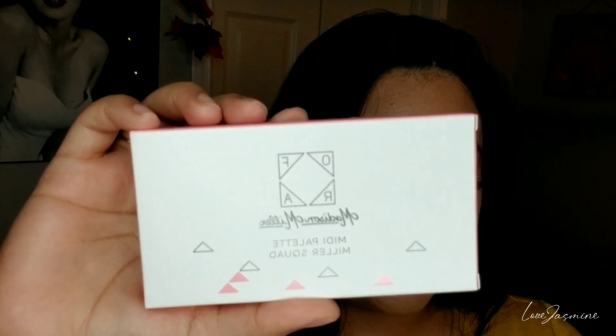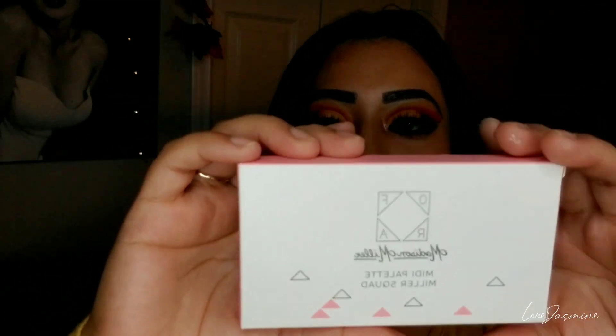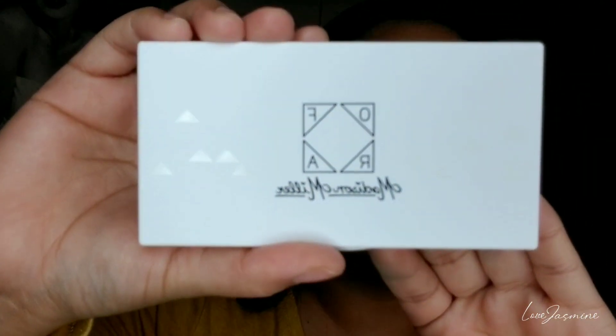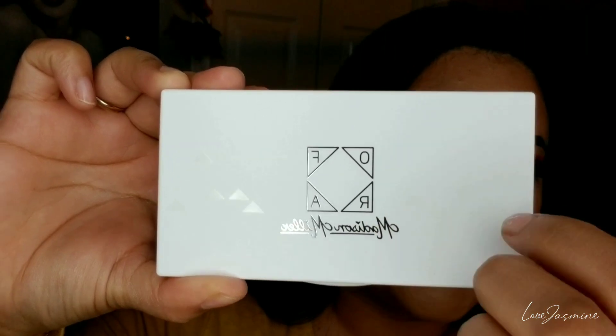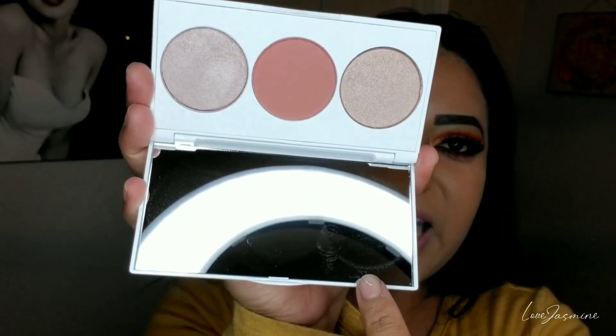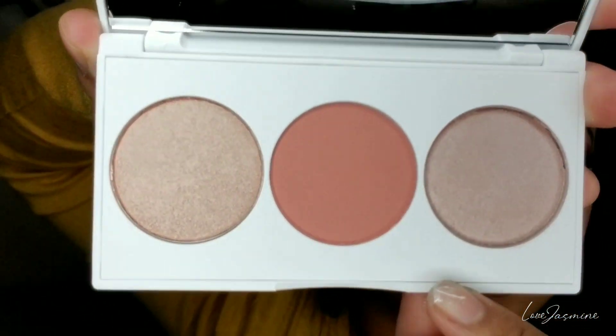This rosy combo of blush and highlighter creates a lit-from-within look in mere minutes. It's a palette of three shades that includes two glistening highlights and a soft pink blush. So this is what the palette looks like — it's a nice, easy palette, not too heavy, white plastic casing. It does have a mirror inside, which is a bonus. And here are the shades that are in it.